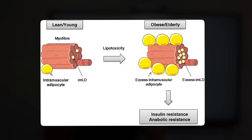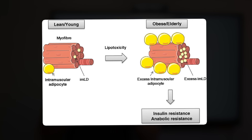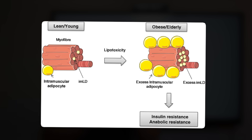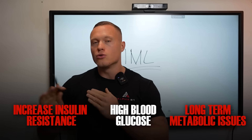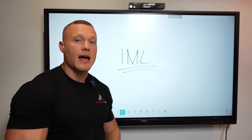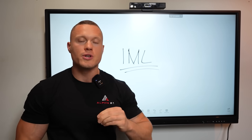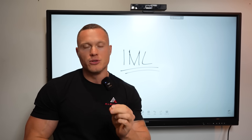These fats engulf the cells and act like chewing gum jammed in a lock, blocking insulin from keying in to let glucose out of the blood into the tissue. This keeps the door locked on the muscle, increasing insulin resistance, driving up glucose and increasing the risk of metabolic issues long term. These detrimental forms of fat like IML and fat deposits in the liver go hand in hand with visceral fat buildup.